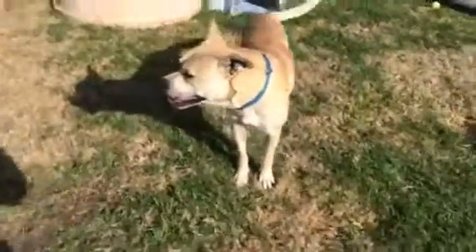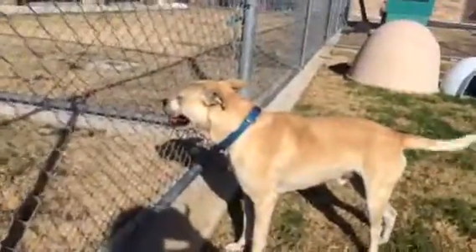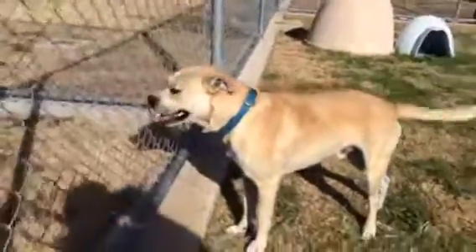Eddie's available for adoption or rescue here at Irving Animal Services. We're located near the south entrance of the DFW Airport. And Eddie can't wait to find his own forever home. You can come meet Eddie and his buddies here at Irving Animal Services.